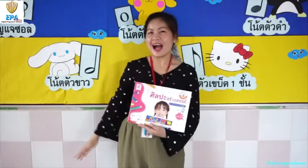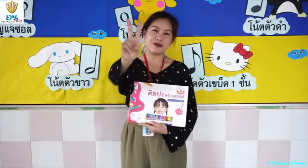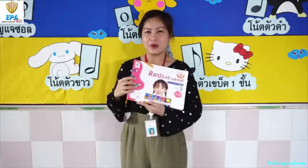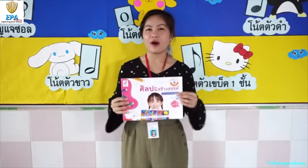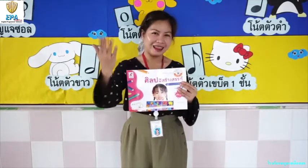Good day everyone! I hope you're doing good today. By the way, my name is Teacher Lynn from Kindergarten 2. Today we are going to learn about art. Are you excited to have fun and learn more? Let's go!